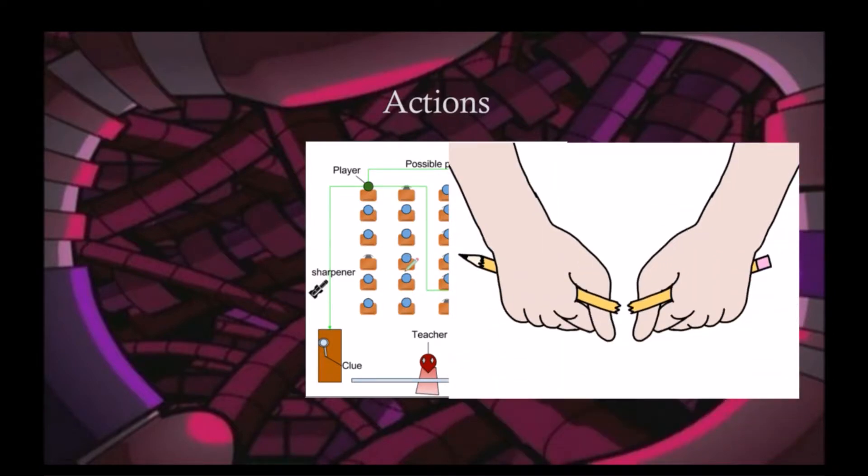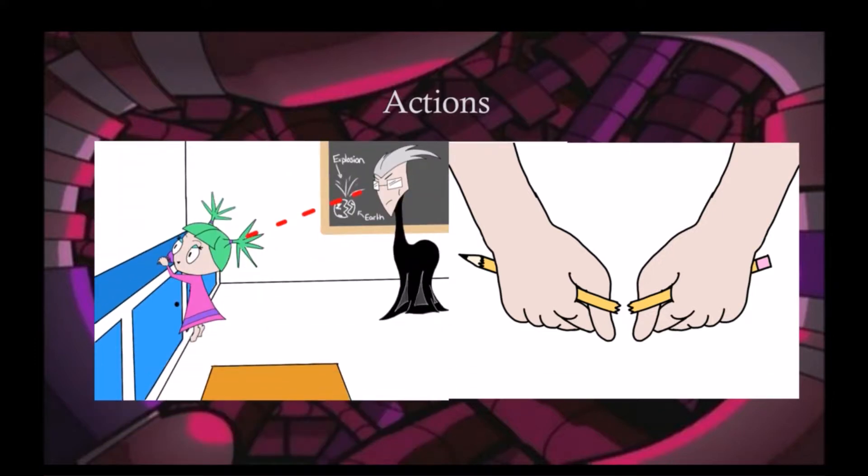One example may be that the player finds a broken pencil. He replaces the broken pencil with one of his fellow classmates'. When the NPC sees that his pencil is broken, he will get up and go to the sharpener. This will cause a fair amount of noise and draw the teacher's attention.